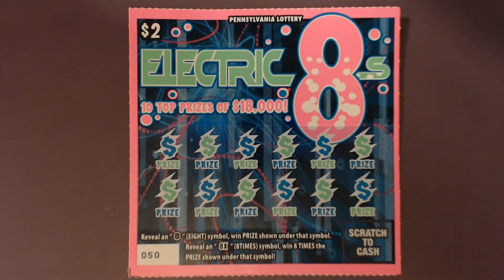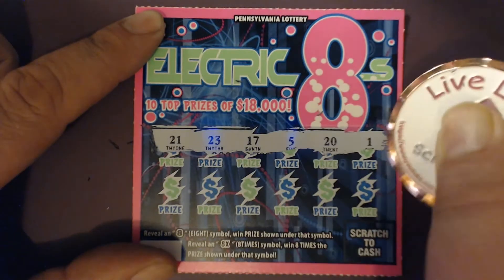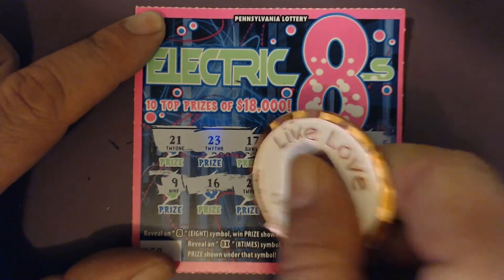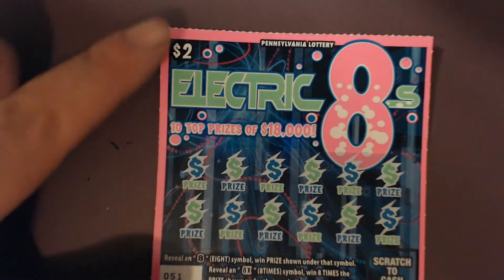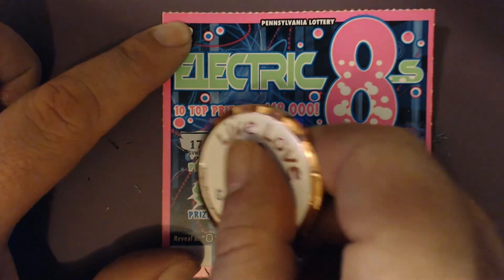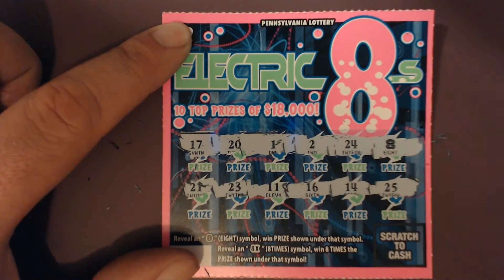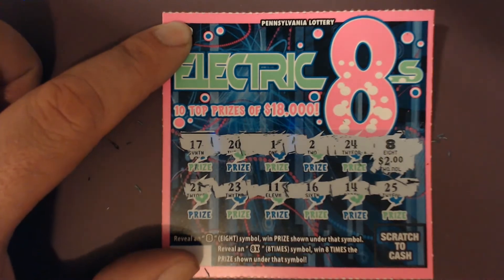First ticket: 21, 23, 17, 5, 20, 1, 9, 16, 22, 10, 13, and 19 — no 8. Next ticket: 17, 20, 1, 24 — we've got an 8! Then 21, 23, 16, 14, and 25. Let's see what's under that 8 — it's $2. We'll take it!